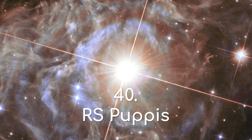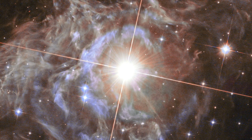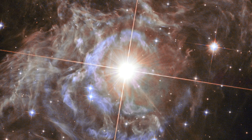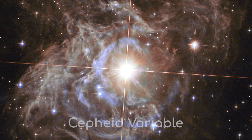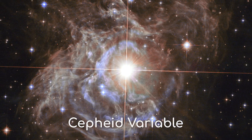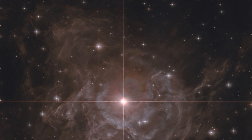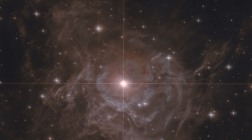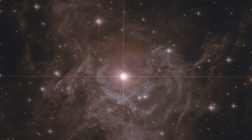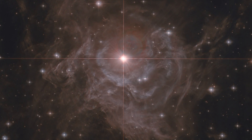RS Puppis. Let's have a look at a completely different type of star. This bright star at the centre of the image is a Cepheid variable, meaning it varies in brightness by a factor of 5 once every 40 or so days. Because this star is surrounded by a beautiful dust structure, we can see the variable nature of this star through a light echo.